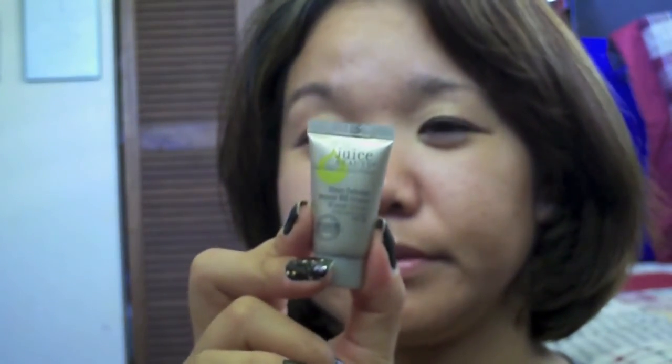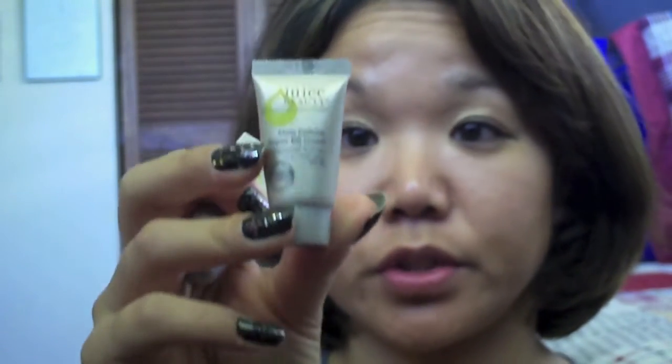I did make some progress on my Juice Beauty Warm Glow, and then next up would be my Juice Beauty Natural Glow.